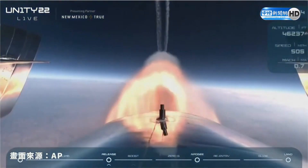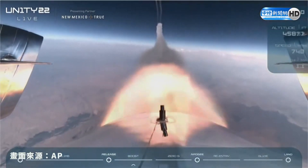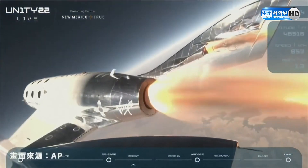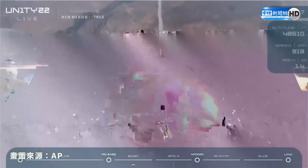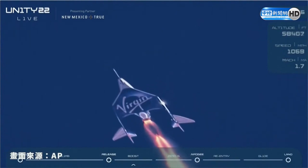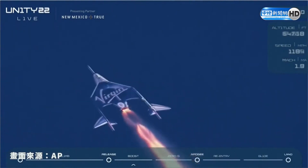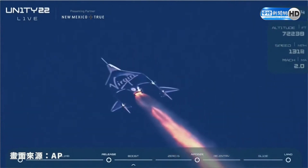Good rocket motor burn. There's Mach 1 trimming now. Trim complete. Unity is pointed directly up and heading to space. Things are looking great. We are 25 seconds into the burn now, approaching Mach 2. 30 seconds, Mach 2.